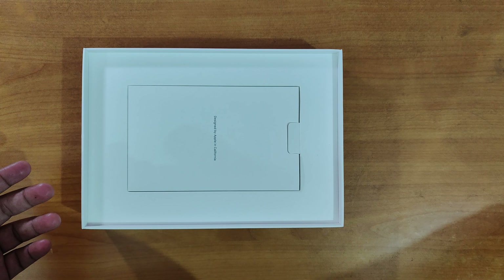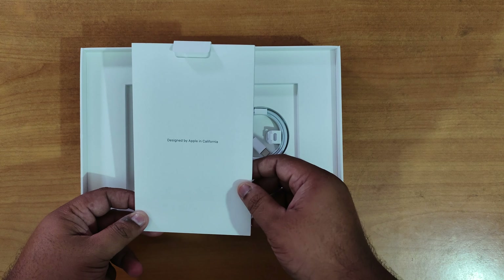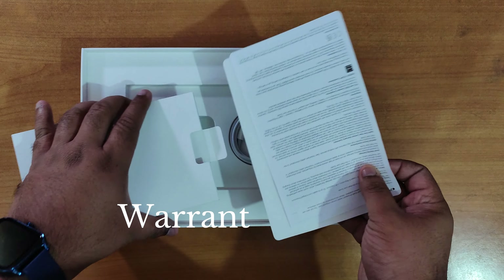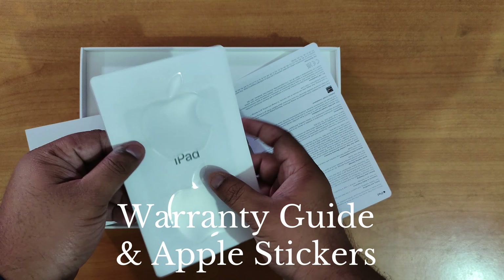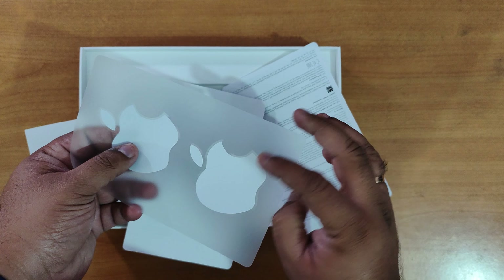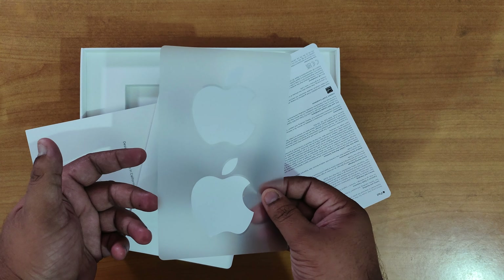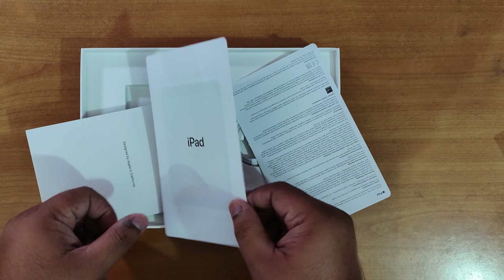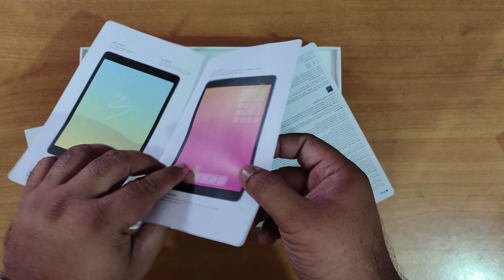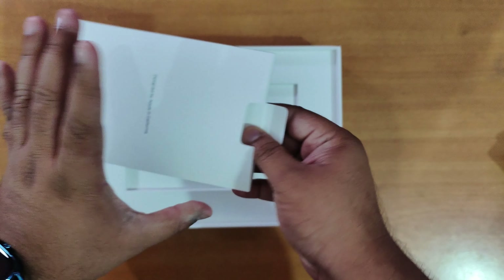We're just going to keep the iPad aside and check what other accessories are there. We have another small box designed by Apple in California. Inside we have some booklets and of course Apple stickers — we get 2 Apple stickers, which is very good because with our iPhone we only get 1 Apple sticker. It's nice that they have given 2, however I don't know where to stick them so I'll just keep them.